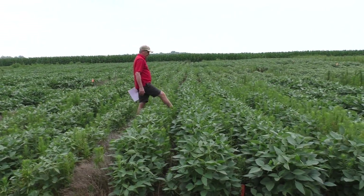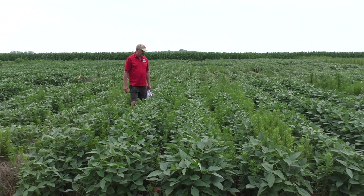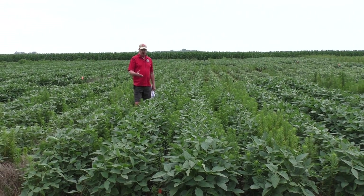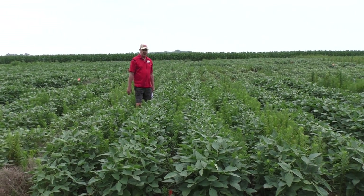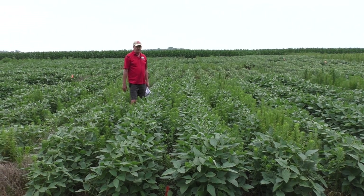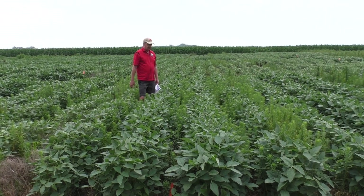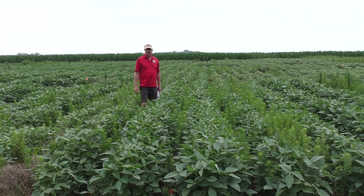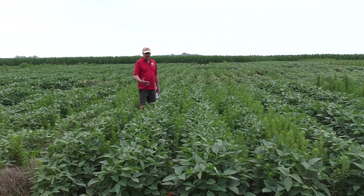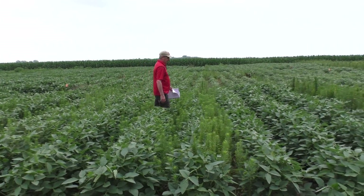If you come into this next plot, this has a residual with it — a combination of First Rate and Authority — and it still didn't help burn it down. The First Rate in that product can give you a little bit of additional burndown activity, but most of our mare's tails are resistant to both ALS inhibitors and glyphosate, so the fact that we had a residual didn't really matter because we still didn't burn it down to begin with. So you see the issue of glyphosate-2,4-D really still not working even with an ALS inhibitor.